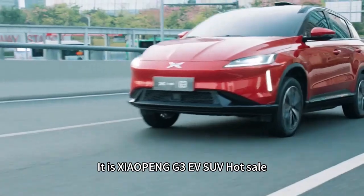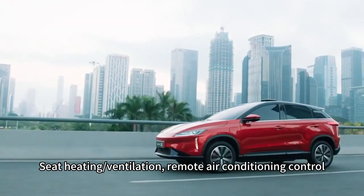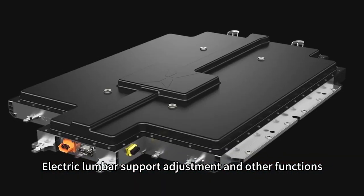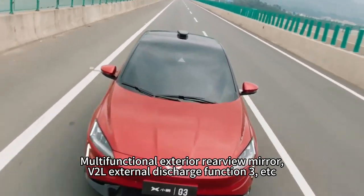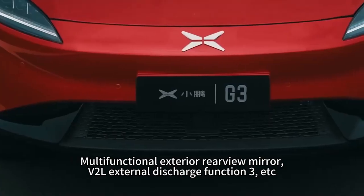It is the Jaupen G3EV SUV. Hot sale features include seat heating and ventilation, remote air conditioning control, electric lumbar support adjustment, mobile Bluetooth key, intelligent car search, electric tailgate, multifunctional exterior rearview mirror, VR air external discharge function, sunroof, etc.